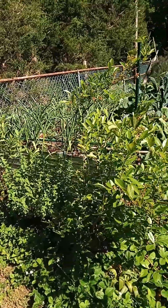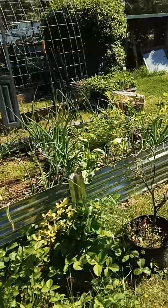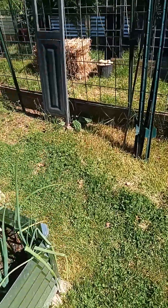I only lasted out here an hour. I did not get any of the garden planted — I kind of didn't think I was going to. My goal was to just tackle one area at a time.